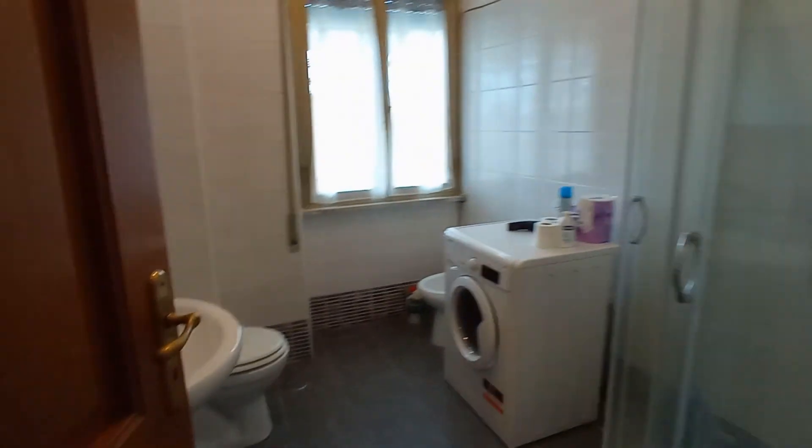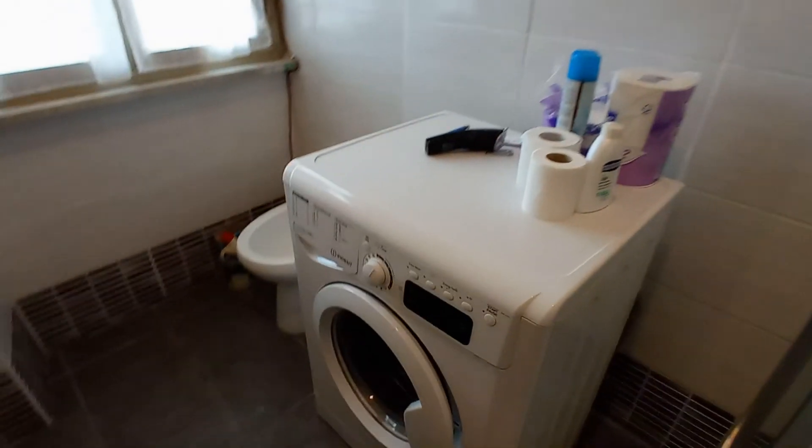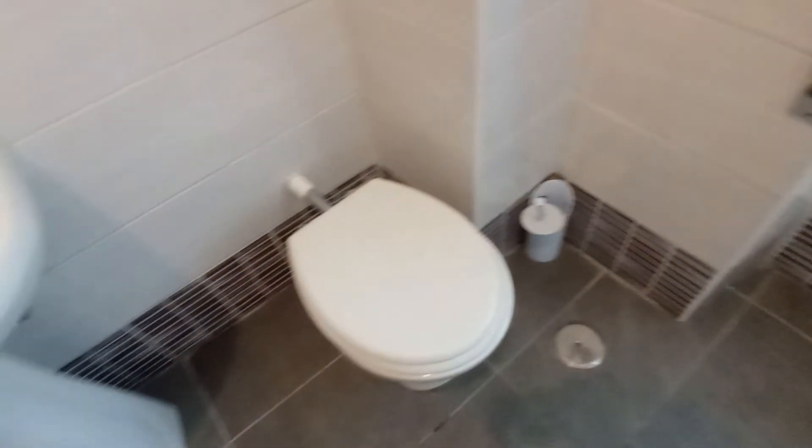Let's check the bathroom. We have a nice large shower here, the washing machine, the toilet, and the sink.